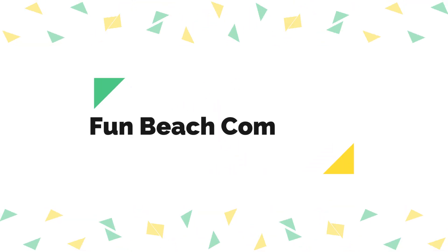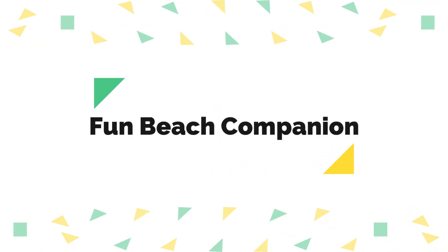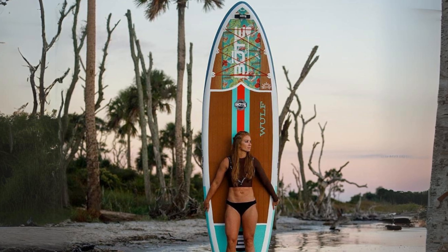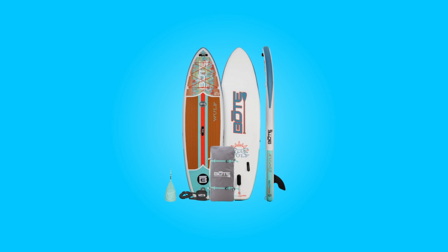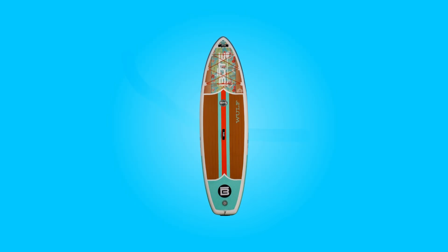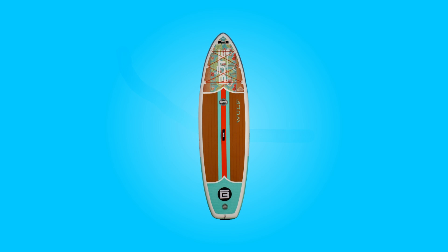Number three: fun beach companion. Equipped with a leash for shoreline paddling and front bungee cords capable of securing a waterproof paddleboard bag, this paddleboard enhances your beach experience. Whether cruising along the coast or exploring coves, this board proves to be a reliable and enjoyable companion.